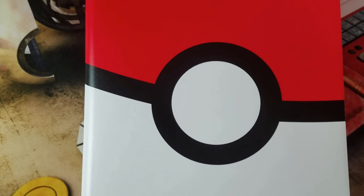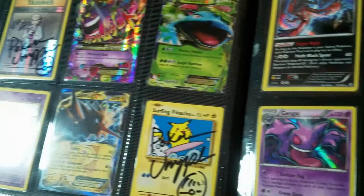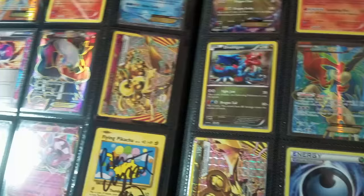Throughout the month of January, I will be spinning the Wheel of Awesomeness for your chance to win amazing cards from The Book of Mysterious Treasures. All you have to do is like, comment, and subscribe. That's it, so be sure to stay tuned all month long for your chance to win.